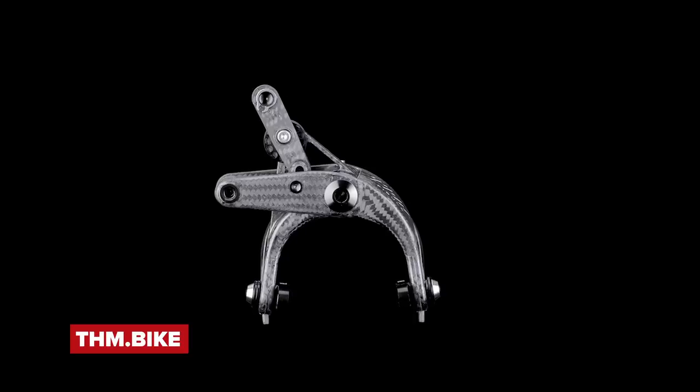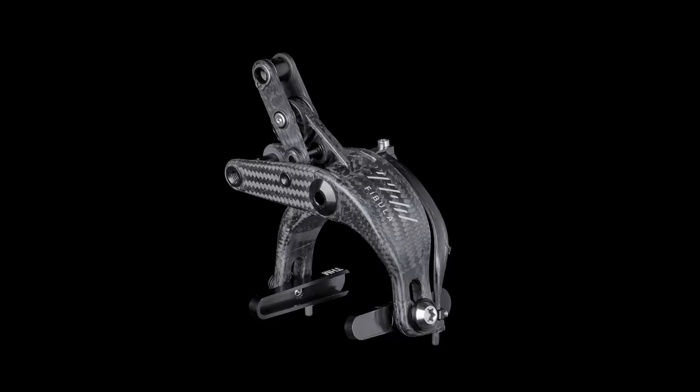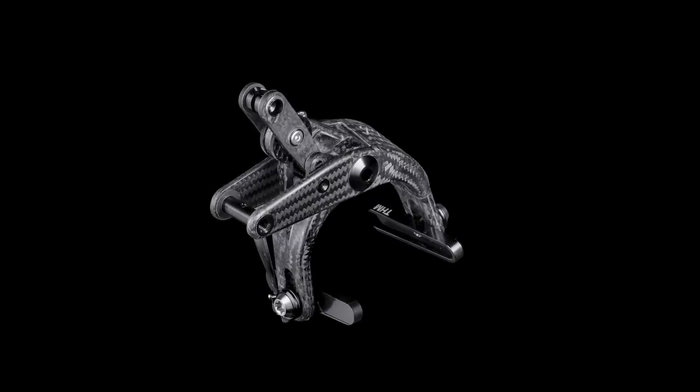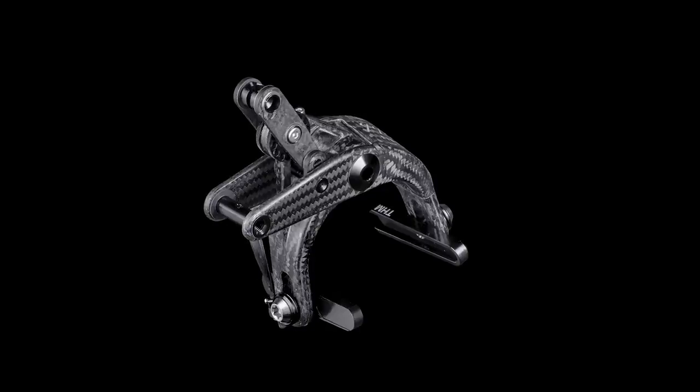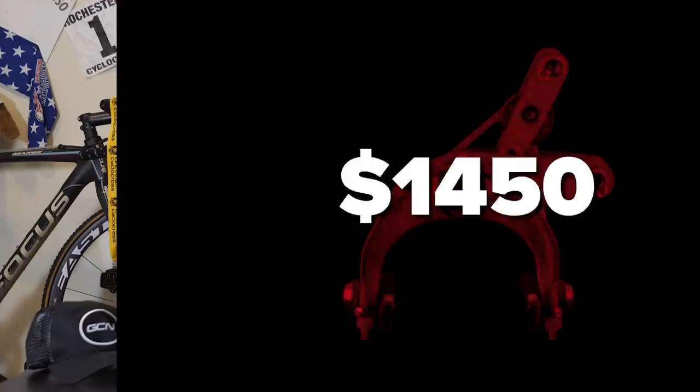Next up, the THM Fibula 6 rim brakes — 100% carbon fiber, even the springs are carbon fiber. They weigh in at 120 grams for the pair and will cost you $1,450 or £1,100. They're the lightest brake set in the world, made in Germany, and can fit up to 30C tires. If you weigh over 250 pounds or 113 kilos, these are not the brakes for you. They do right now have a coronavirus shipping special — something to think about.